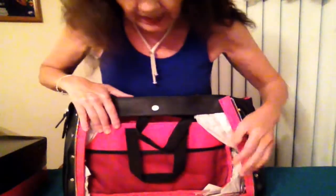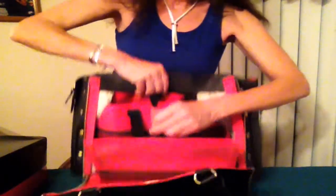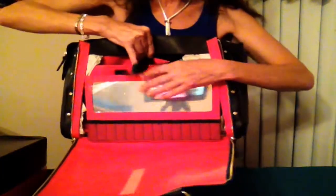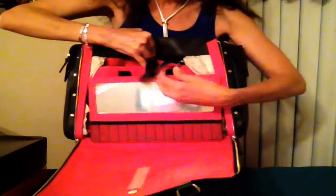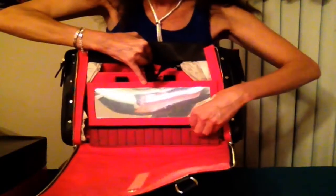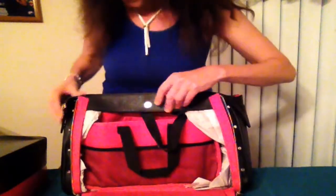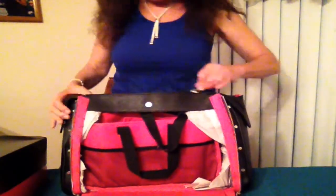It's got a zipper inside here, and this opens up. There's a mirror compartment here, and then there's little compartments where you can put brushes or liners. You can set this out as a tabletop display when you're promoting. This is a bag you can take on the go and go anywhere to promote.